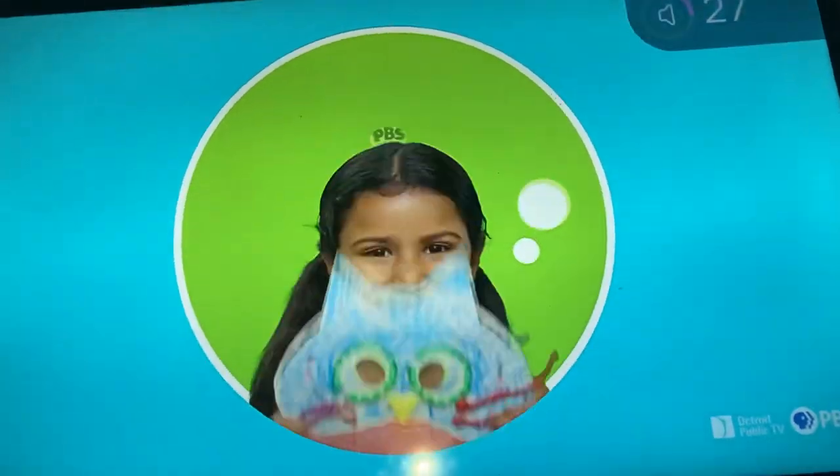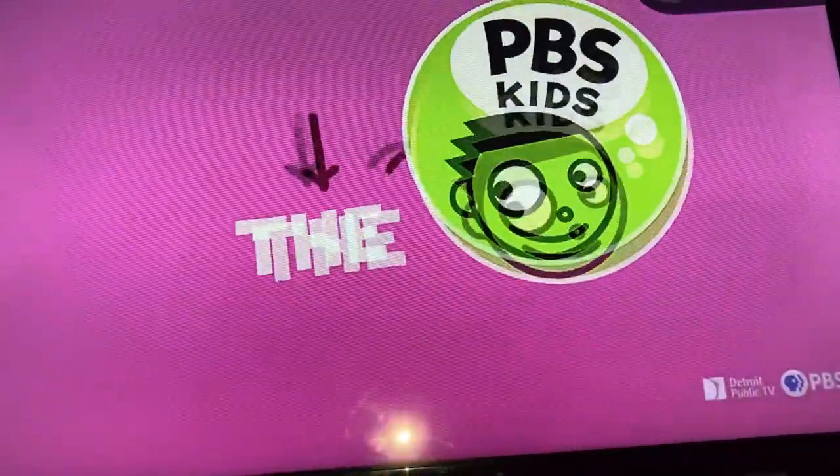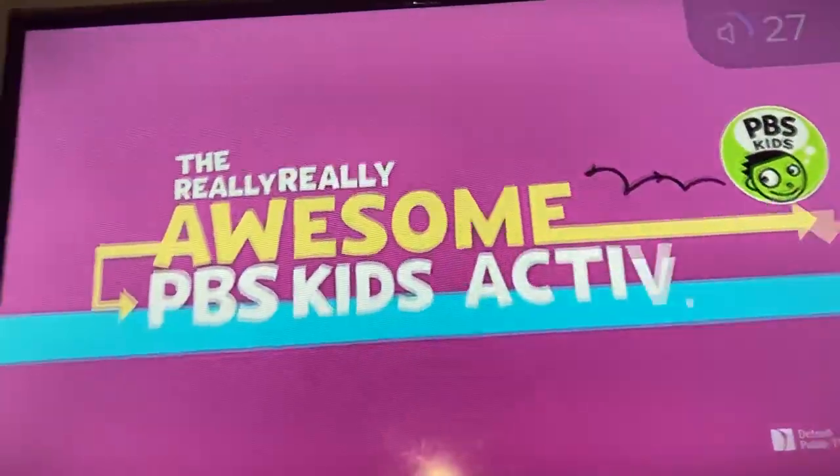Are you up to the challenge? Get up, get out, and start your really, really awesome PBS Kids Activity Challenge now.